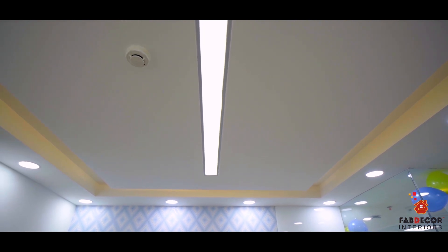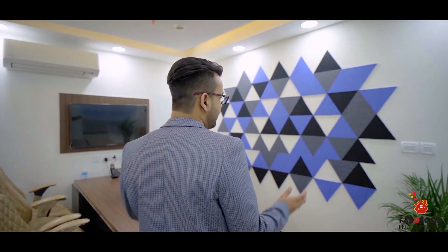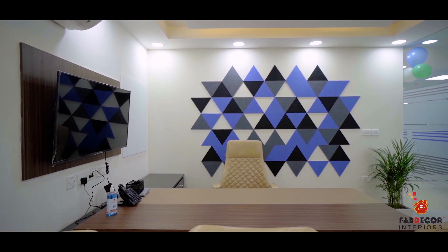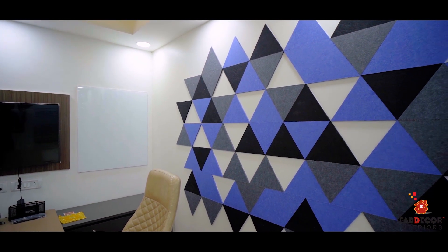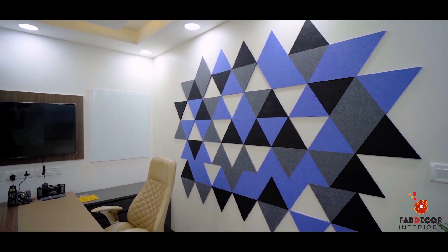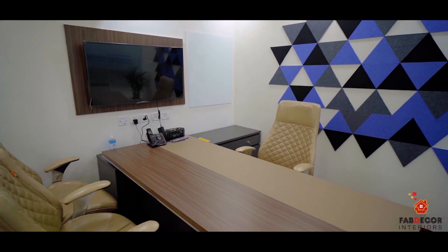Now let's enter the second director room, which is a 170 square foot area. The wall has been done with acoustic paneling for different designs. We made 2D and 3D images, and then designed the whole wall. We have used the same sitting space and storage, and there is a blackboard here as well.